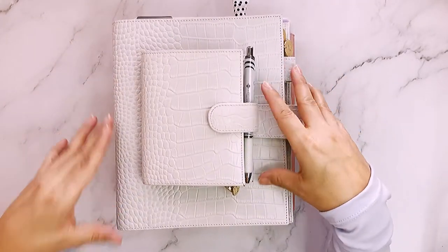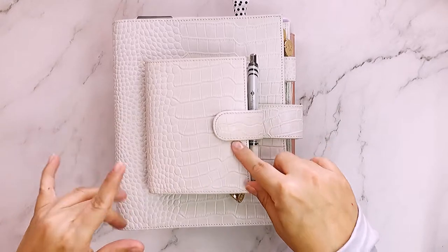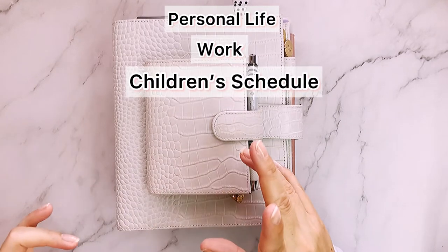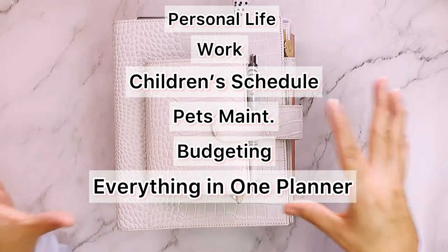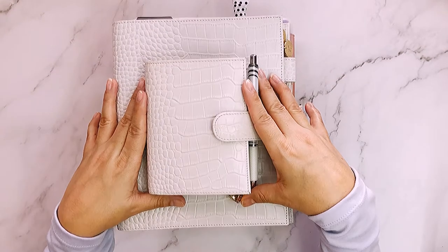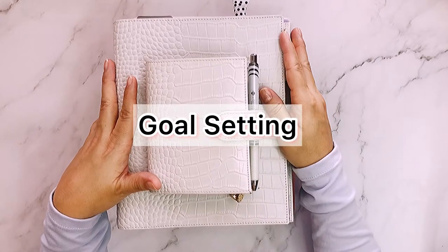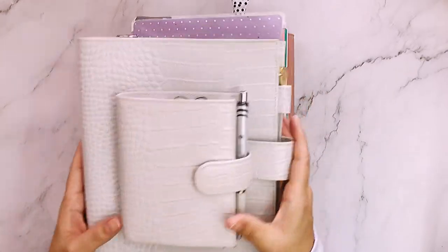When I started, there was so much stuff out there I didn't know what would work best for me, because everyone uses planners differently. Some people use them for personal life, for work only, for kids' appointments and activities, for pets, for money budgeting, all in one planner, for memory keeping, for projects you want to do during the year, goals — there are so many things planners can be used for. So I'm going to show you the different types and what I'm using.